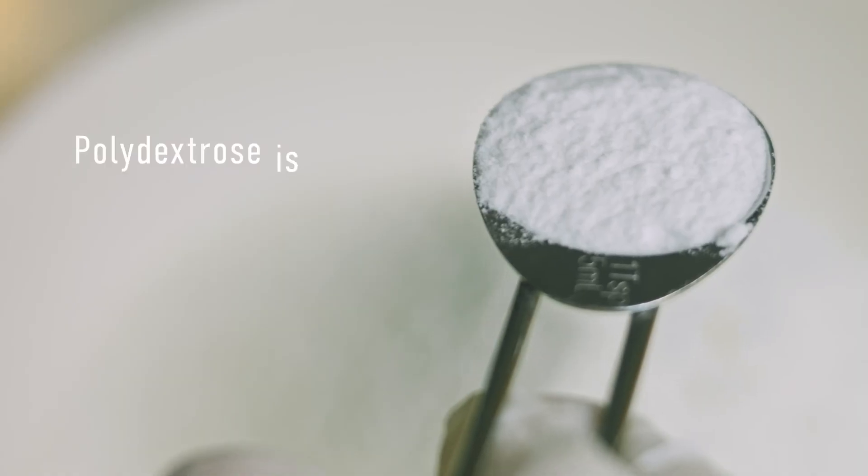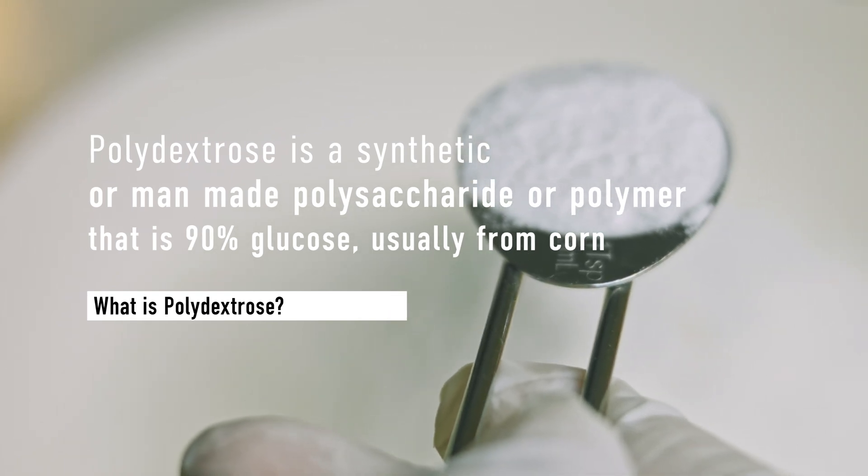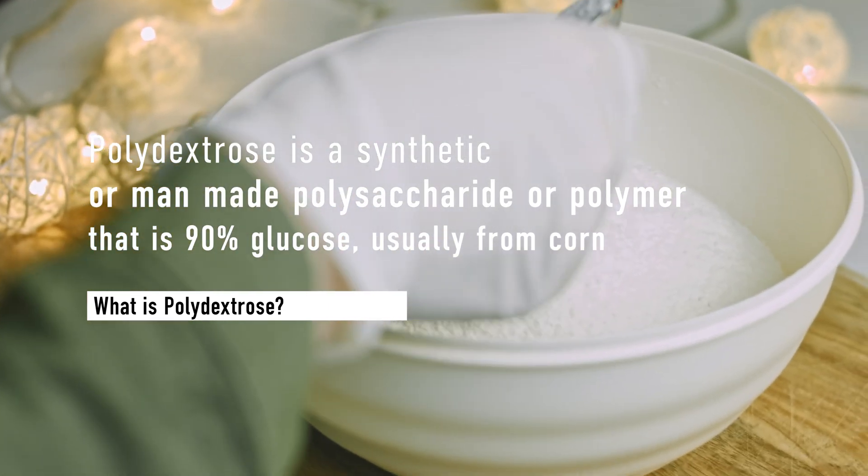But what exactly is polydextrose? Polydextrose is a synthetic or man-made polysaccharide or polymer that is 90% glucose, usually from corn. The polymerization of the glucose occurs in the vicinity of sorbitol, which is typically extracted from berries, along with the presence of citric acid as a catalyst to produce glucose bonds that resist digestion or breakdown by the enzymes in the small intestine.